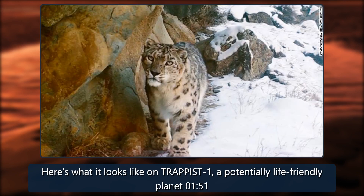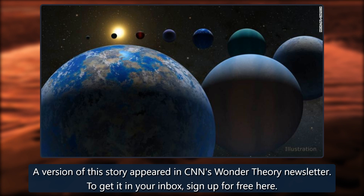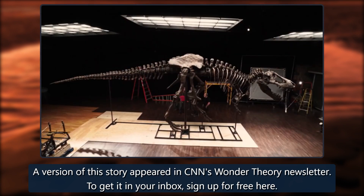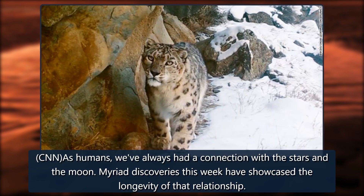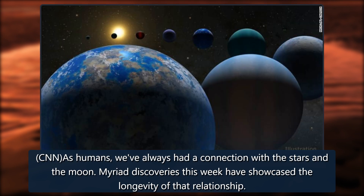Here's what it looks like on Trappist-1, a potentially life-friendly planet. This story appeared in CNN's Wonder Theory newsletter. To get it in your inbox, sign up for free. As humans, we've always had a connection with the stars and the moon, and myriad discoveries this week have showcased the longevity of that relationship.